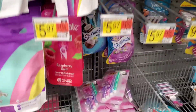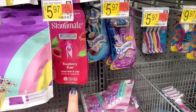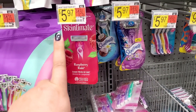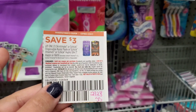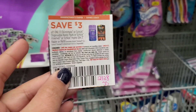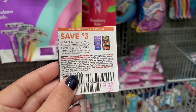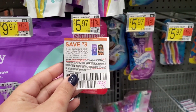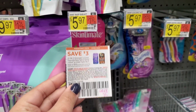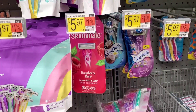The first rebate we're going to do is on the Skintimate disposable razors. I'm going to pick up this one in the new packaging for $5.97. I'm going to use this $3 insert coupon from the 2/28 SmartSource, but if you have a $3 printable from coupons.com, you could use that instead. We will pay $2.97 out of pocket and submit to Ibotta for $2 back, making final cost just $0.97.